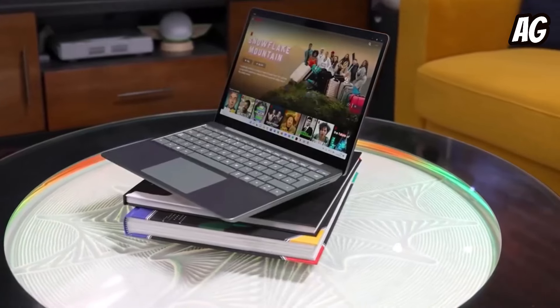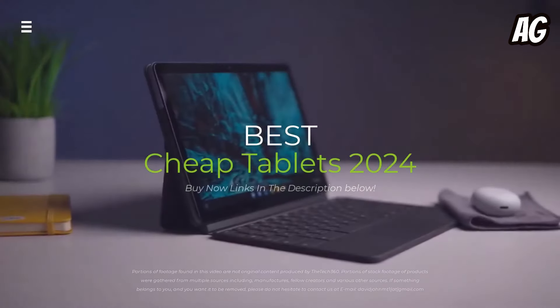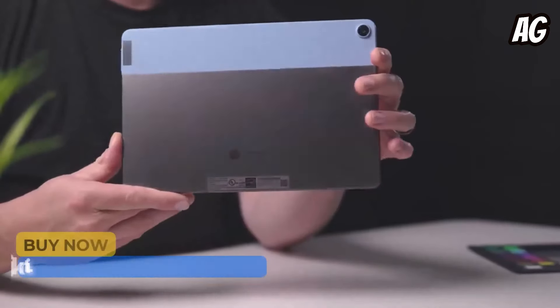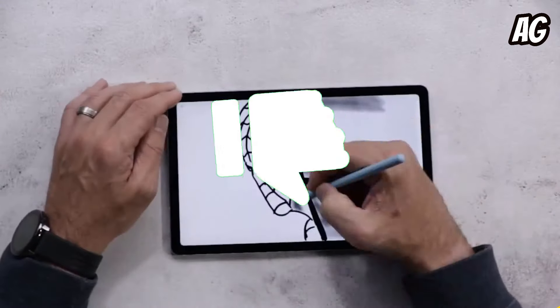Looking for a powerful tablet that won't break the bank? You've come to the right place. In this video we're breaking down the best budget tablets in 2024. From Apples to Androids, we'll test their performance, battery life, and features to find the perfect fit for you. Stick around, hit the subscribe button, give a thumbs up or down, and comment about which one is best for you.